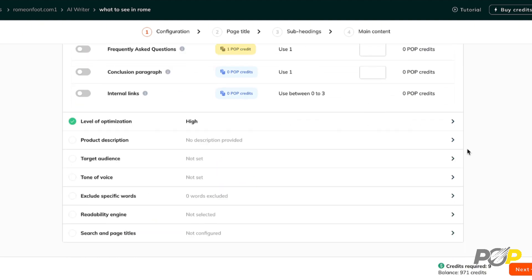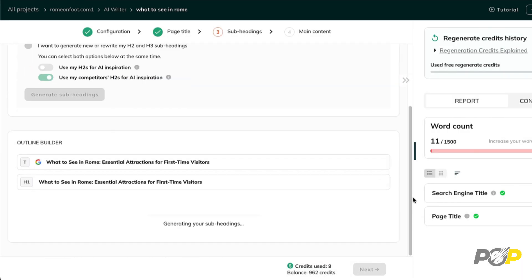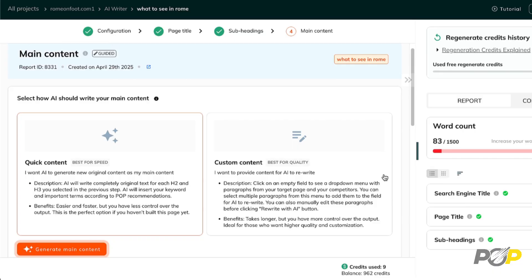POP AI has always been designed to bridge the gap between content that reads well and content that wins in search. We've rebuilt it from the ground up to deliver smarter keyword handling, clearer structure, and higher quality writing, all while keeping the same best-in-class SEO. If you're ready to scale content that performs and reads naturally to humans, fire up the new POP AI and watch your rankings rise. Stay tuned for tomorrow — I'll walk you through how I use POP AI.